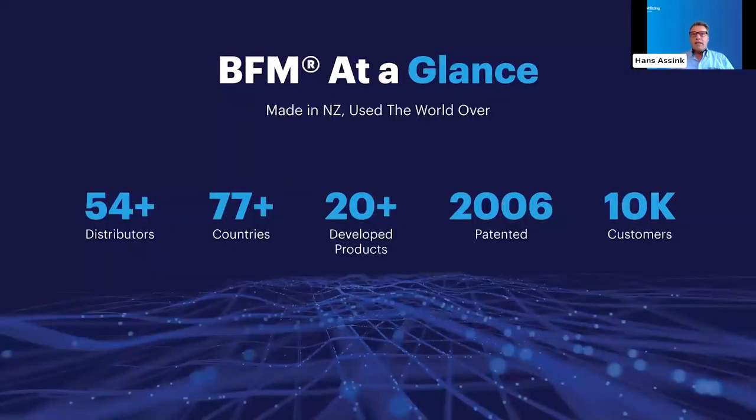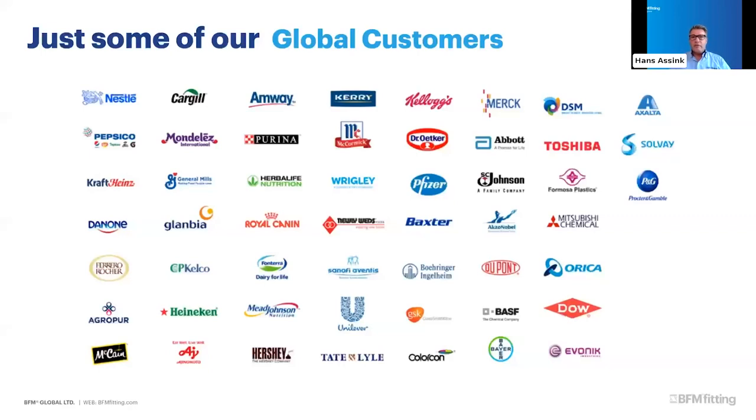Patented in 2006 and launched in 2008, BFM has quickly become the industry standard for connectors. Proudly manufactured in New Zealand, BFM is used by plants across the world, serviced from over 54 distributors globally. A testament to the success of the BFM fittings is it is used in over 77 countries. As our customer base has expanded, BFM has continued to add more innovative products to its catalog, now over 20 products, spanning industries from food and pharma to chemicals and minerals.